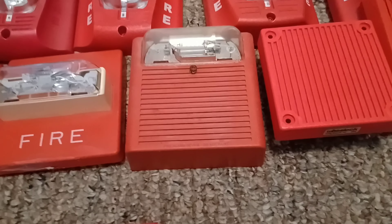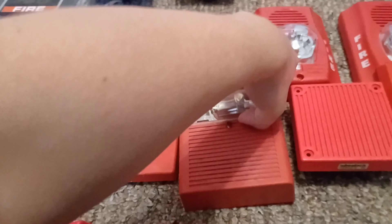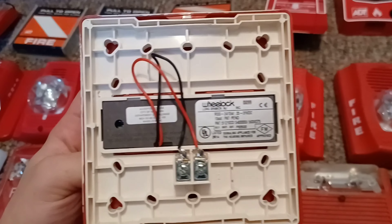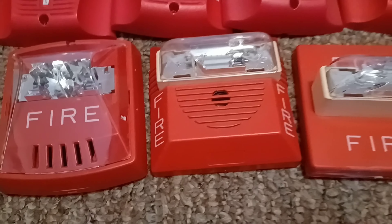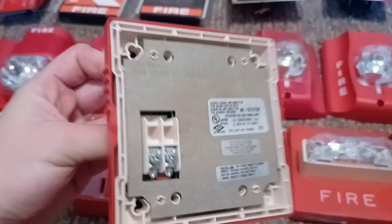Right over here is my Wheelock ASWP-2475W weatherproof horn strobe. Right over here is my Wheelock RSS-2415W remote strobe, which was manufactured in 1999. And right over here is my first ever horn strobe — I got this just barely over six years ago on December 26, 2015. It's a Wheelock NS24-1575W.